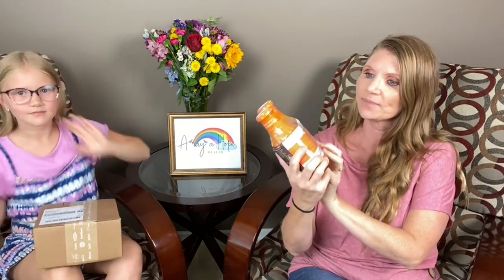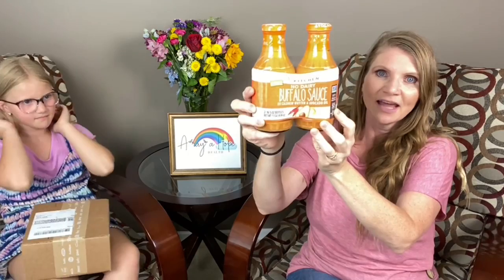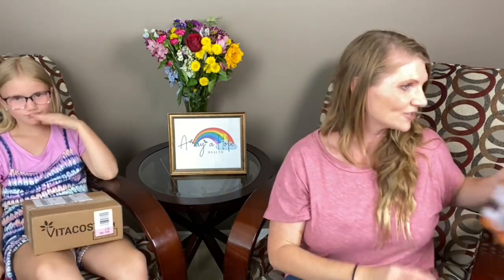By the way, I wanted to show you guys — I found this at Costco today: Primal Kitchen Buffalo Sauce, and it's completely on plan. It looks good. I've never had it, so if you've tried it, let me know if it's good. I'm excited to try it.